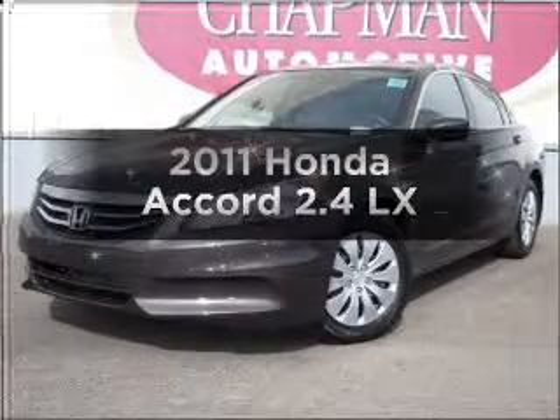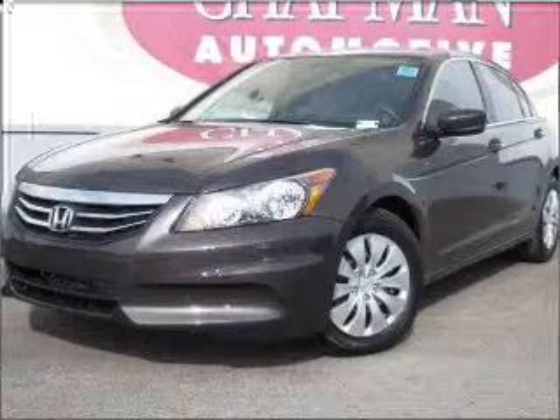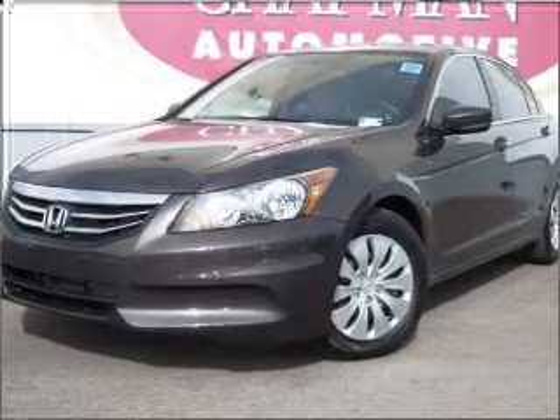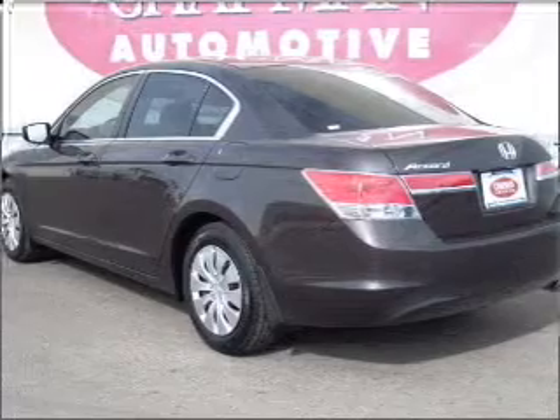Check out this 2011 Honda Accord. Travel the roads in style and comfort in this great vehicle with an efficient four-cylinder engine that responds smoothly to its five-speed automatic transmission.